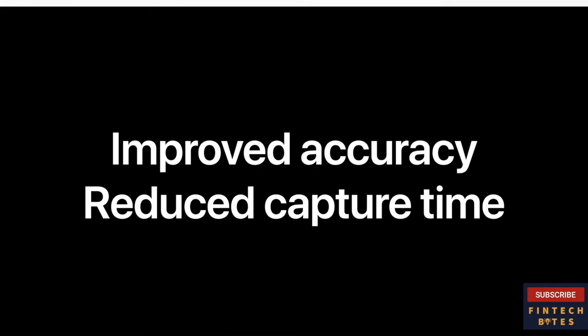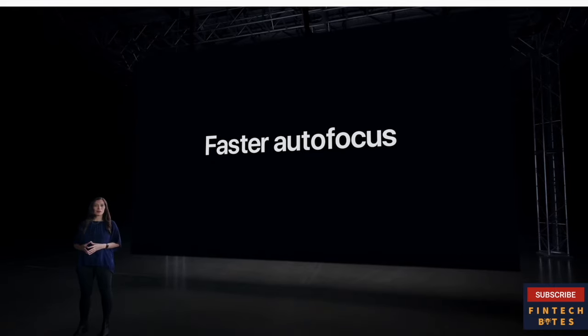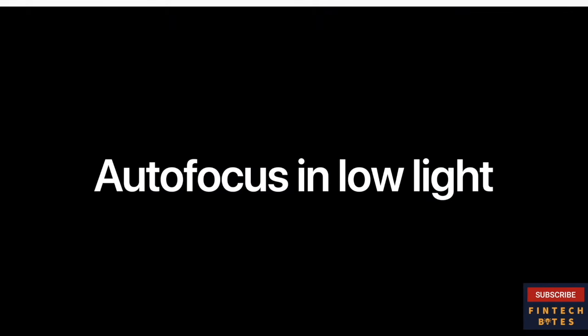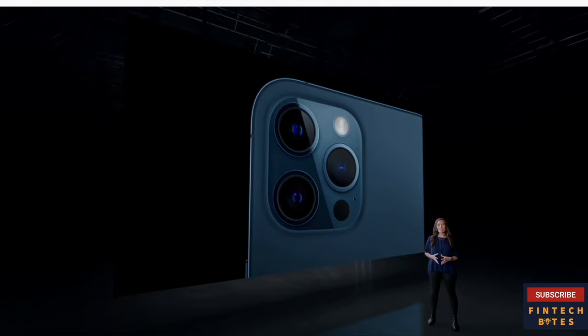The LiDAR scanner also takes our Pro camera system to a whole new level. With LiDAR's ability to see in the dark, we use it for autofocus in low-light scenes, improving accuracy and reducing capture time. Instead of hunting for focus, the LiDAR scanner can identify the subject, focus, and capture right away. With LiDAR, we can improve focus time in low-light scenes by up to six times, so your subject is clearly in focus without missing the moment. LiDAR also improves depth in low-light for Night Mode, enabling stunning Night Mode portrait shots with incredible detail, realistic color, and beautiful bokeh.